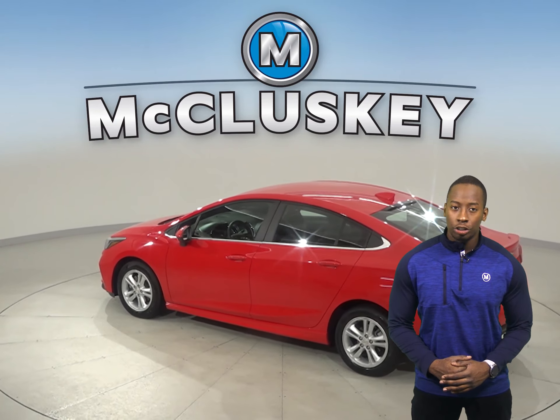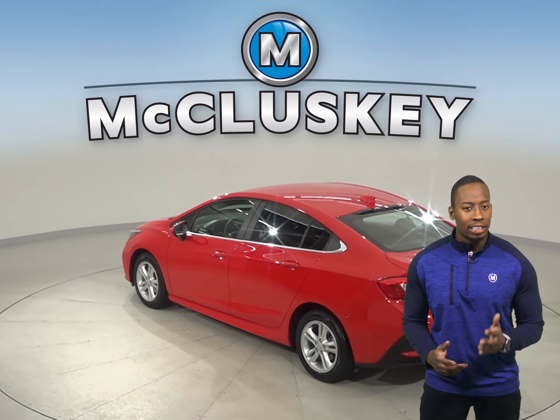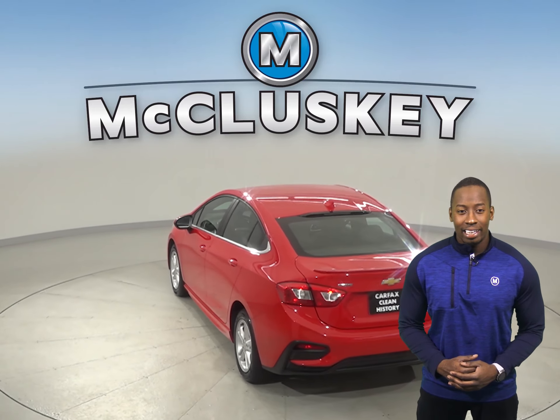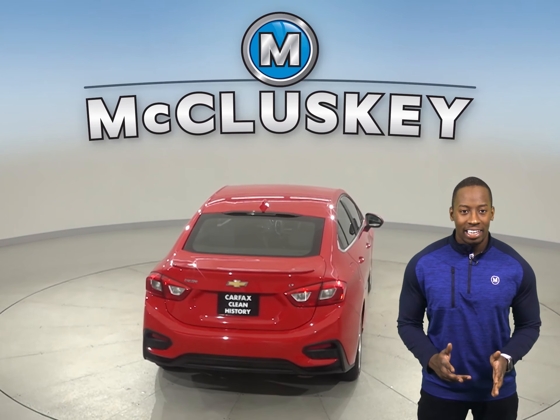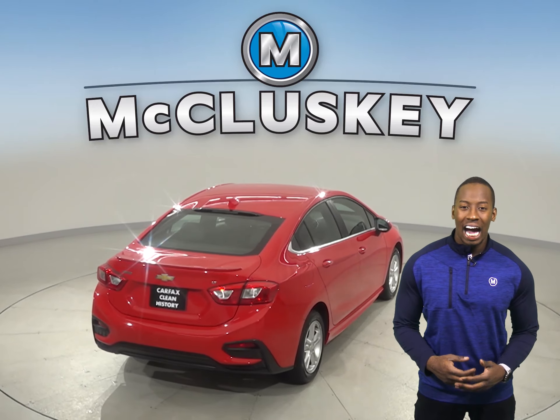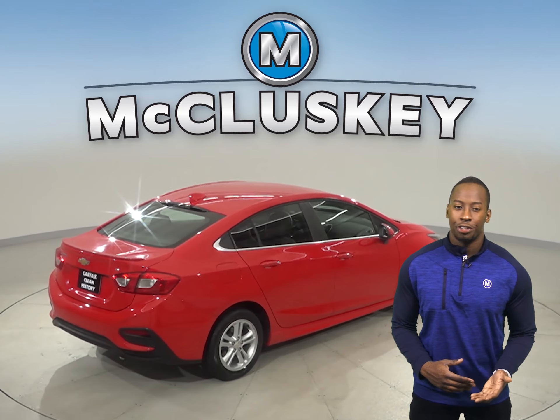This Cruze has also passed our 172-point inspection and is more than ready to hit the road. Come on down and try it before you buy it with our free 48-hour test drive.